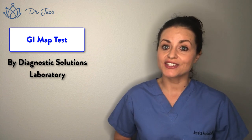Hey guys, Dr. Jess here. Thanks for watching. Today I want to talk to you about why functional testing is so important, and I'm going to use one test as an example — that's the GI Map test made by Diagnostics Solutions.